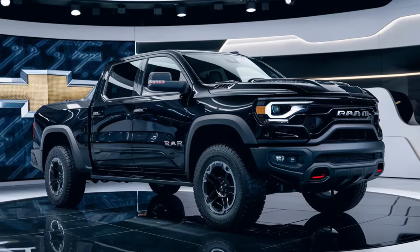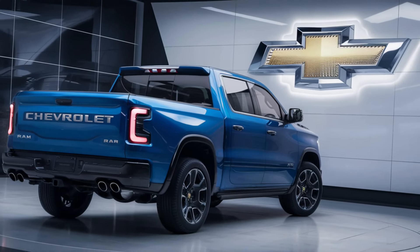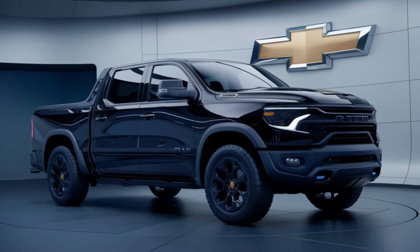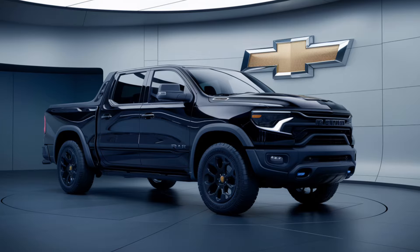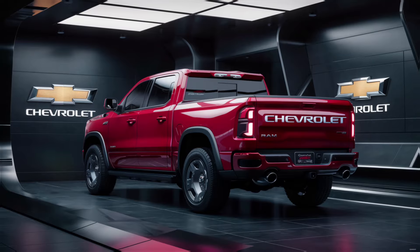Inside, the Ram Air Pickup is a sanctuary of luxury and technology. The Tungsten trim level offers an interior so luxurious and comfortable that it rivals the most opulent of living spaces. With a large touchscreen, a passenger screen, a digital instrument cluster, and a head-up display, you're not just driving — you're being ushered into the future. And with a smartphone key, convenience is literally at your fingertips.